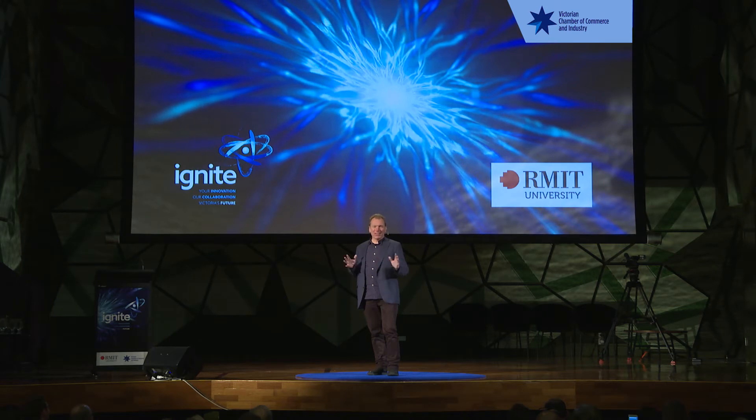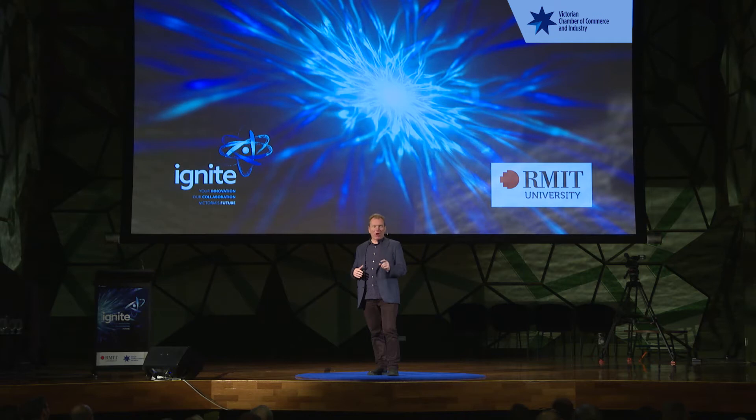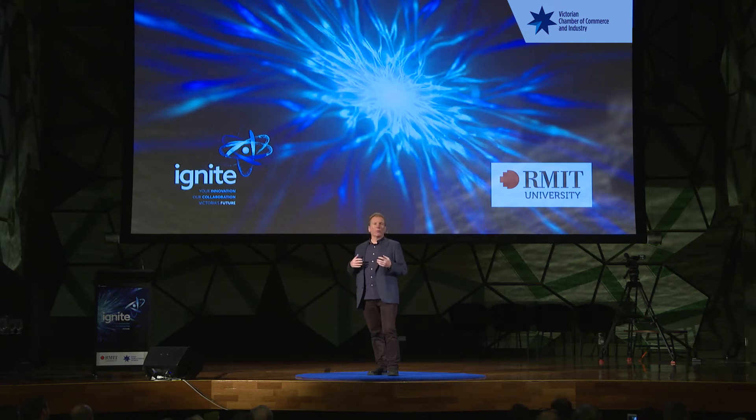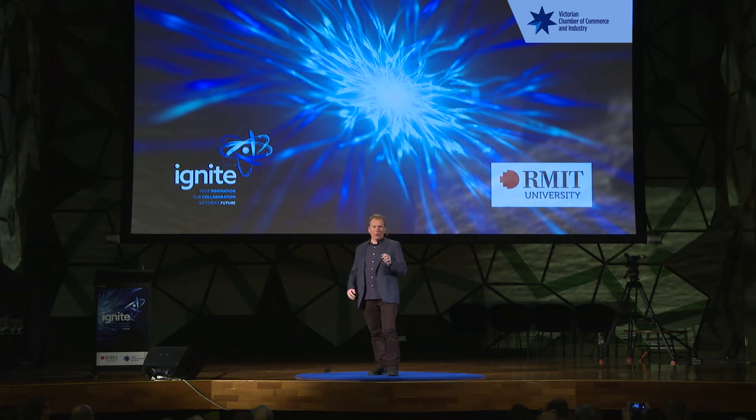A nanometre is a thousand times smaller than that again. This is about the size of a single molecule of glucose, and with the world's most powerful electron microscopes, you can just about see at that scale. Just a little smaller than that, at a tenth of a nanometre, you're at the atomic scale, and these are the basic building blocks of matter.